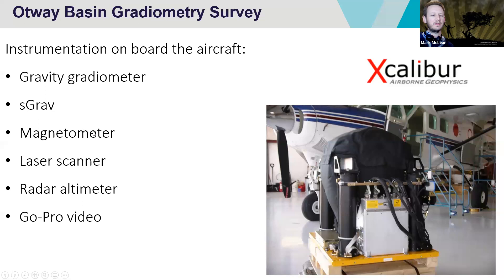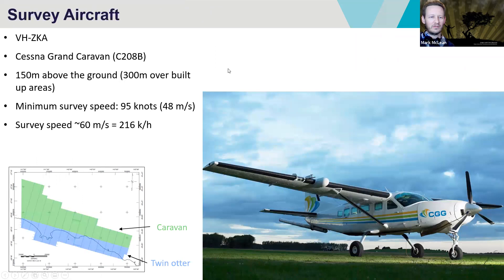We acquired magnetic data as well. The laser scanner was really important — the LiDAR data, which we needed to be able to do those detailed terrain corrections. There was also a radar altimeter, and we had a lot of GoPro video off the ground as the plane was flying around, so all that information is sitting on our server somewhere.